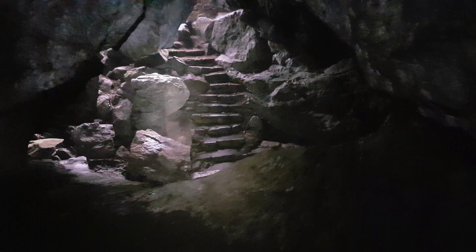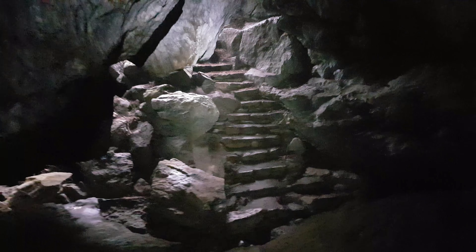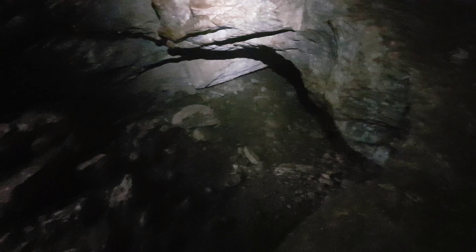I thought I was lost — I was just wandering around — but those steps must be the ones I came down to get in. I didn't go through this cave, well I think I might have went down there. I guess I'll go this way.